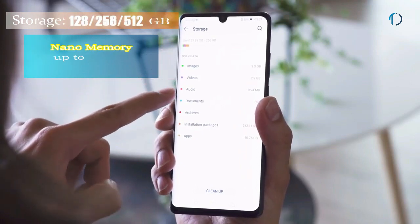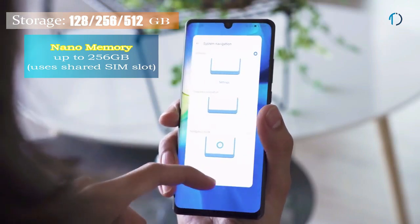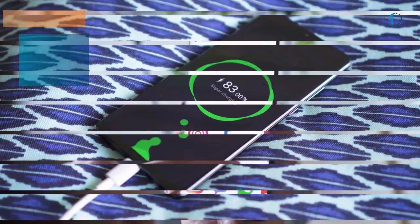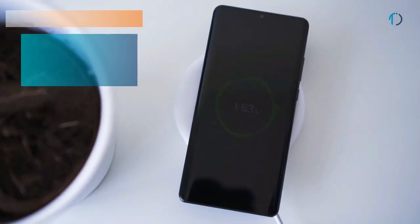It runs EMUI 10 based on Android 9.0 Pie, upgradable to Android 10, and comes with 128GB, 256GB, and 512GB of built-in storage expandable via a Nano SD card up to 256GB. The P30 Pro is powered by a 4200mAh battery with 40-watt fast charging and 50-watt wireless charging support.